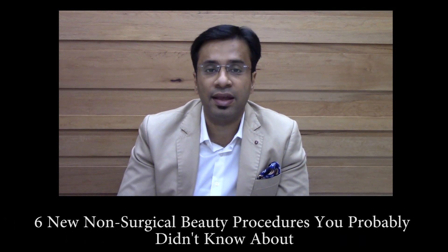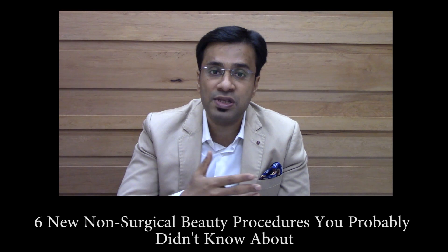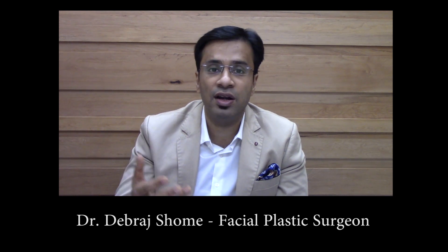And the Zeltic Cool Mini, which we use to reduce fat in the neck area. So these are the top six non-surgical procedures for your face which can give you a very youthful face without undergoing surgery.